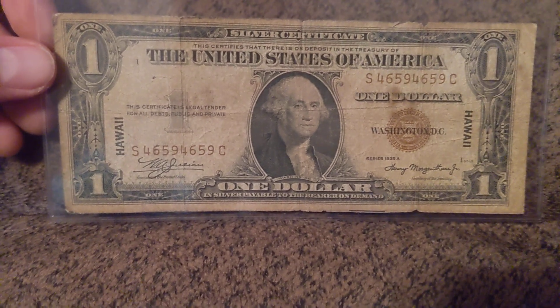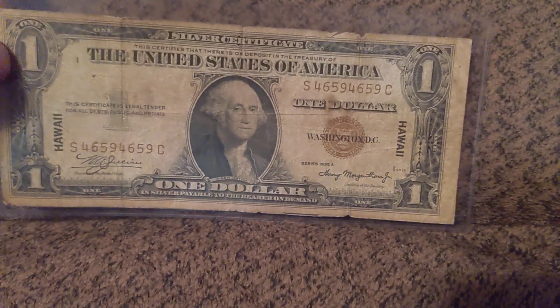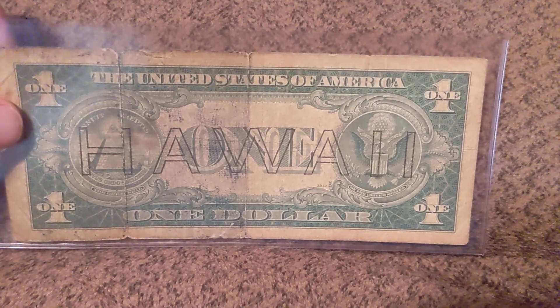This is a repeater on a Hawaii World War II emergency issue silver certificate. There's the Hawaiian overprint on it.